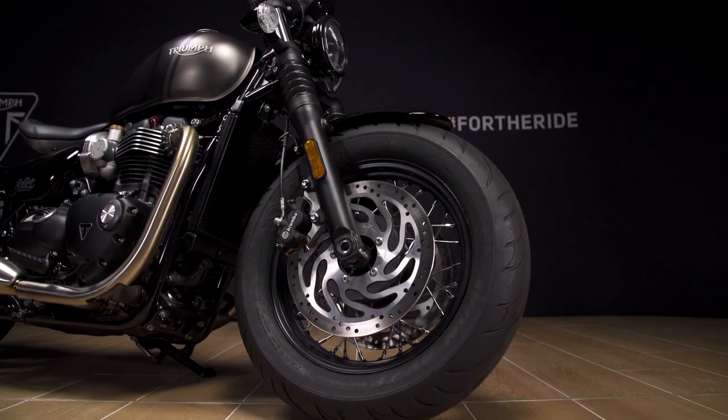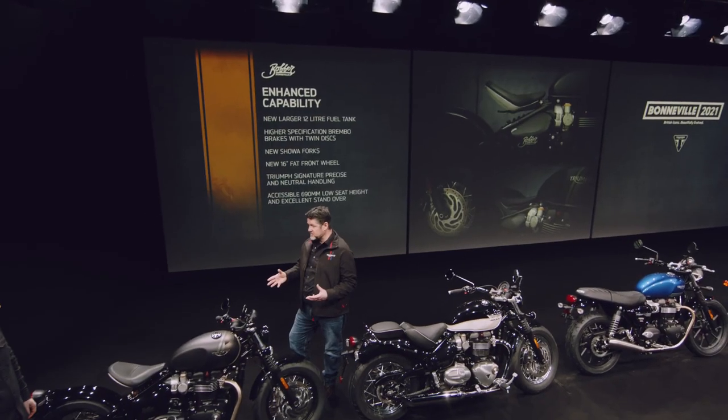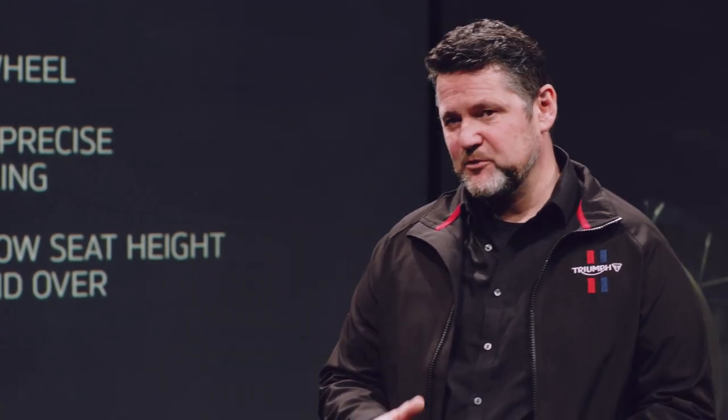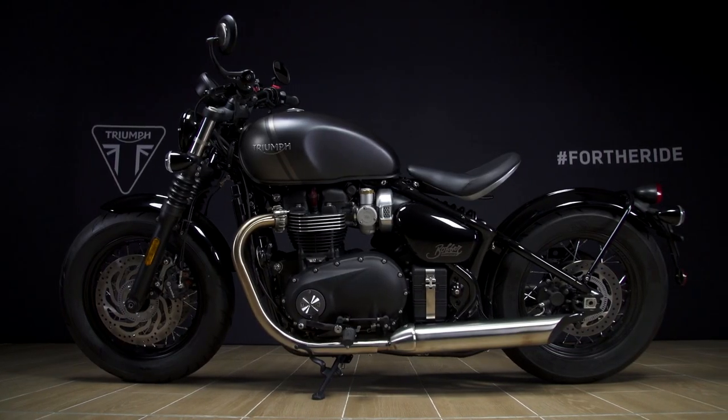With the front wheel, this is now a 16 inch fat front wheel setup. And all of that gives you the Bobber's precise and neutral handling, made even better by that really accessible 690 millimetre low seat height and also really elegant and easy to manage standover as well.